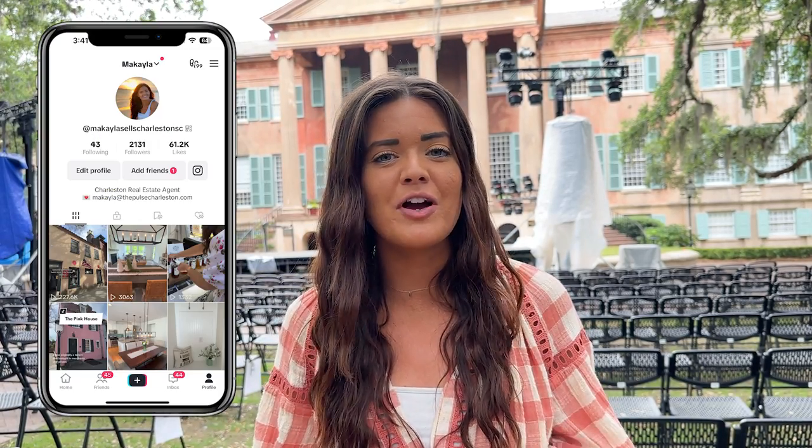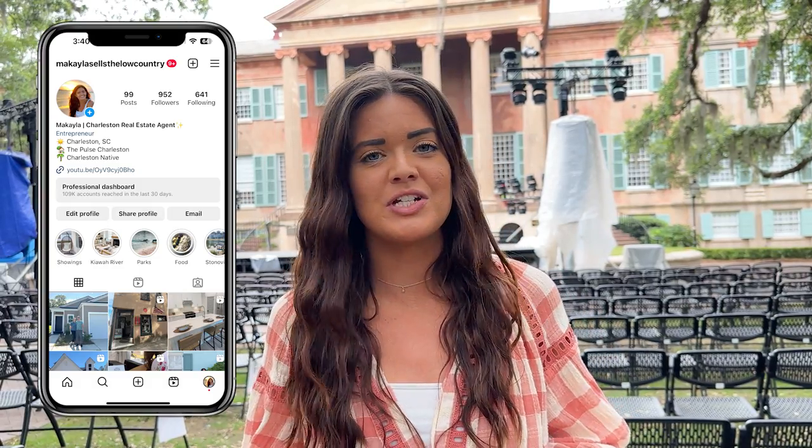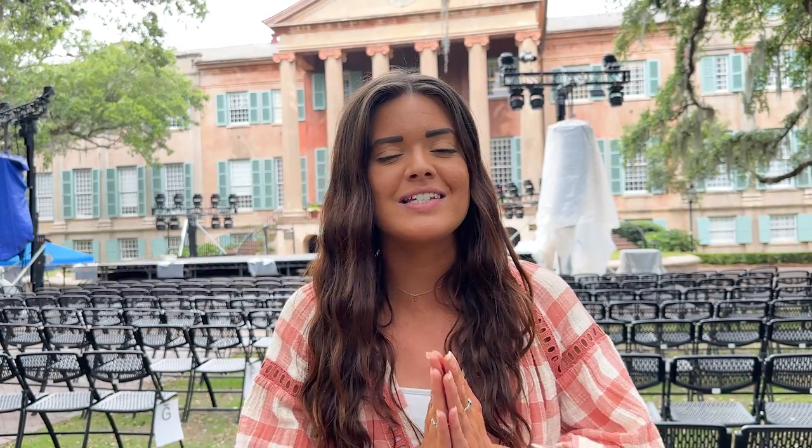What's up everyone, welcome back to my YouTube channel. I'm Michaela, your local Charleston realtor, coming to you from the Cistern at College of Charleston. They're actually setting up for their graduation ceremony today, but I wanted to take you along and give you almost like a highlight tour and show you everything the area surrounding the College of Charleston has to offer.